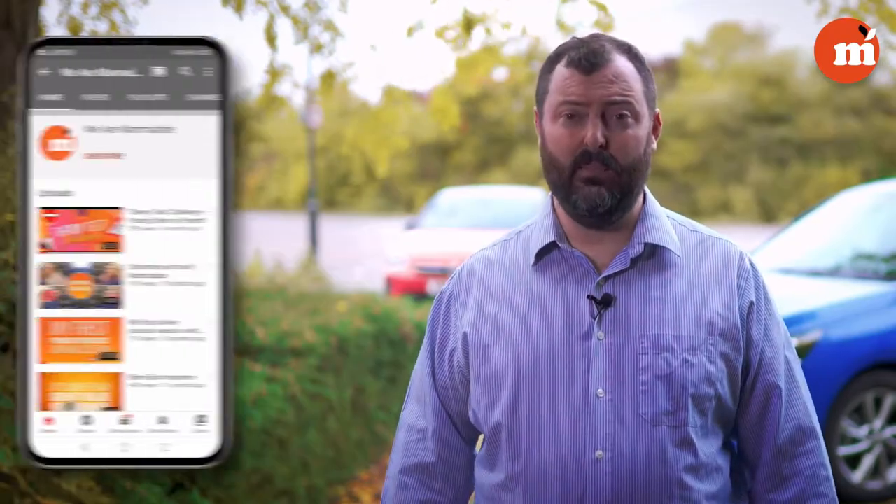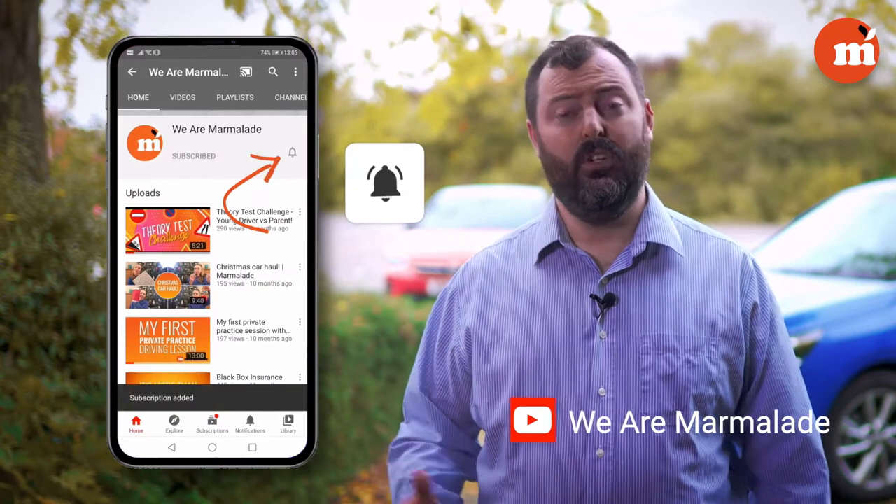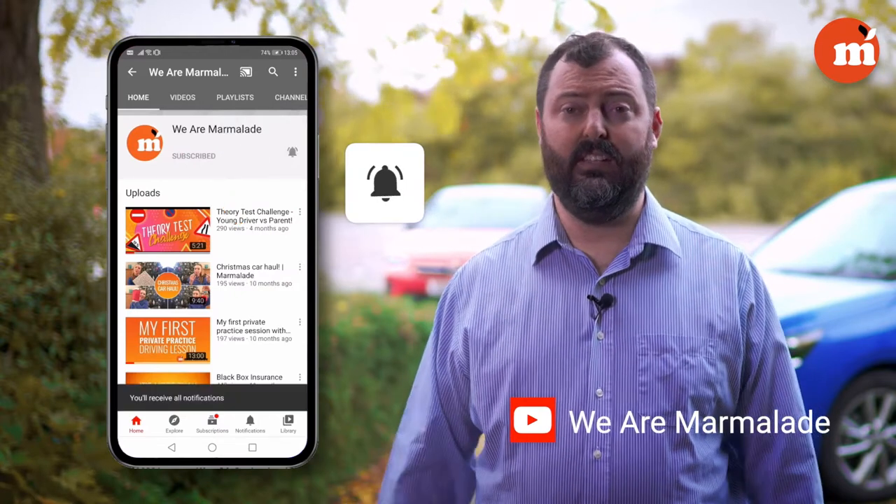To make sure that you're keeping up with the series, subscribe to Marmalade's YouTube channel so you'll get all of the instalments as they're released.